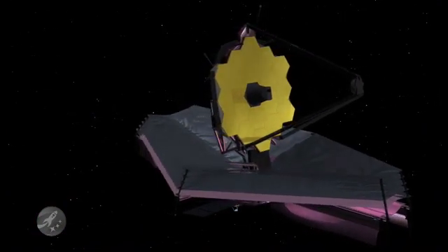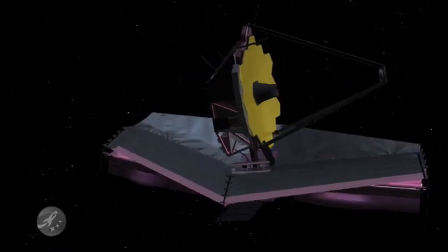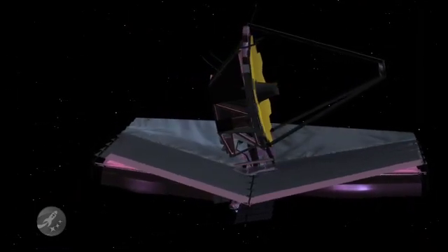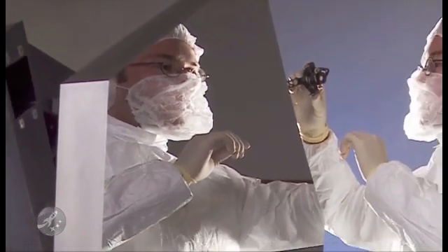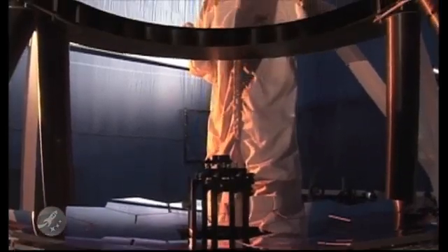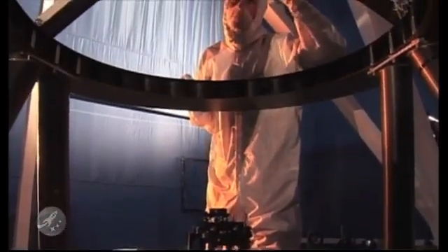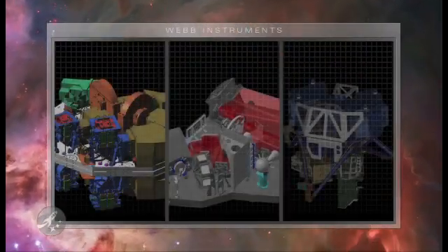Webb is more than a dream — it's a dream coming true! The beryllium mirror blanks have all been made and are now being polished. Fine mirror control mechanisms are being tested. Cameras and spectrographs have been designed and are under construction.